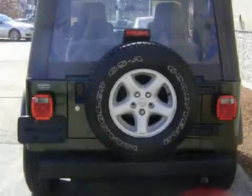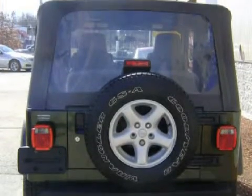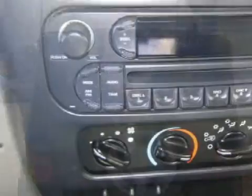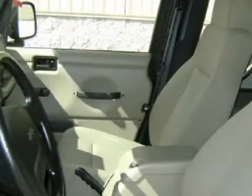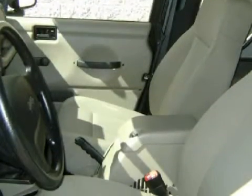Its electronic features include an AM/FM stereo with the Zing-LE compact disc player and a four-speaker in-cabin sound system. This vehicle keeps your safety in mind with ventilated front disc brakes, driver and passenger front airbags, and halogen bulb headlights.